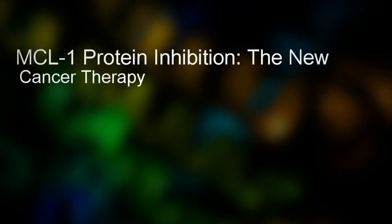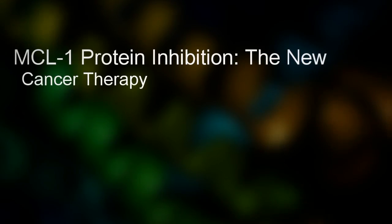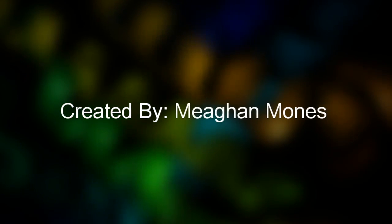Hi, my name is Megan Monis, and I am an organic chemistry student here to tell you about a brand new research finding regarding a way to treat some forms of cancer, like leukemia, and a new form of chemotherapy.